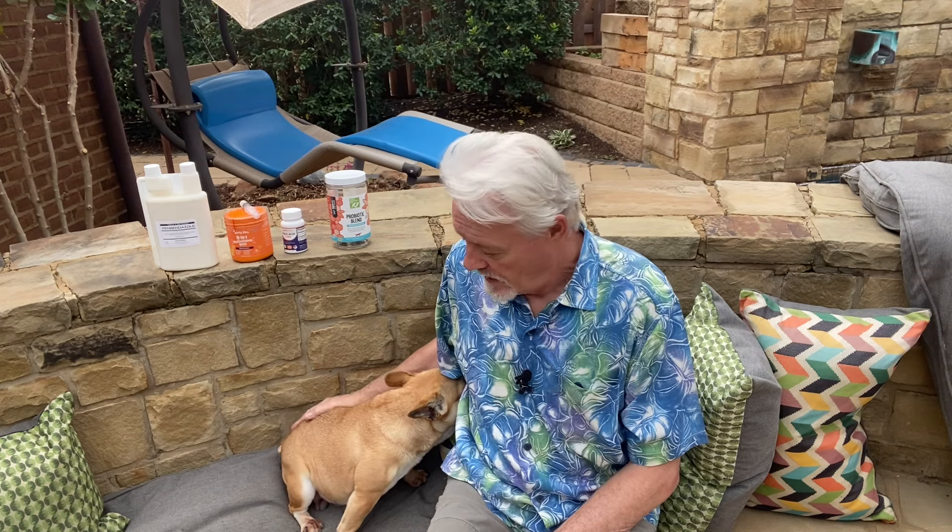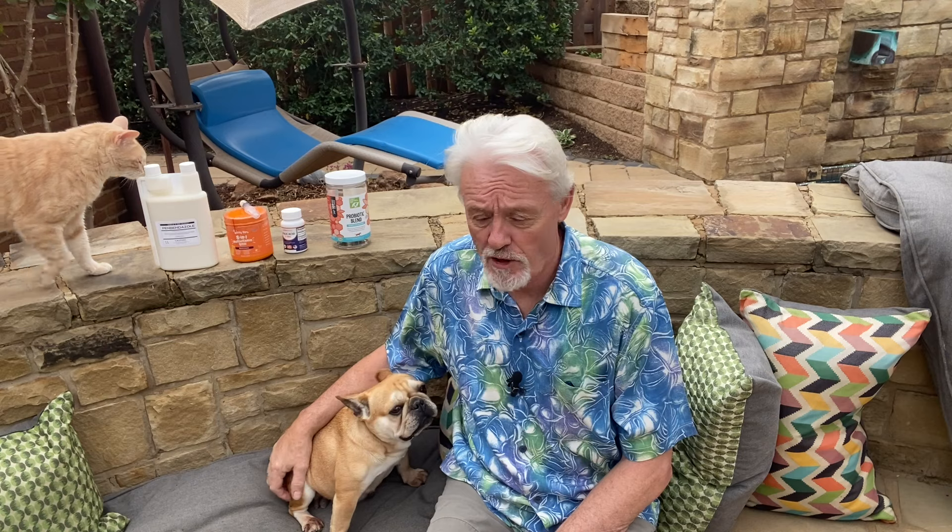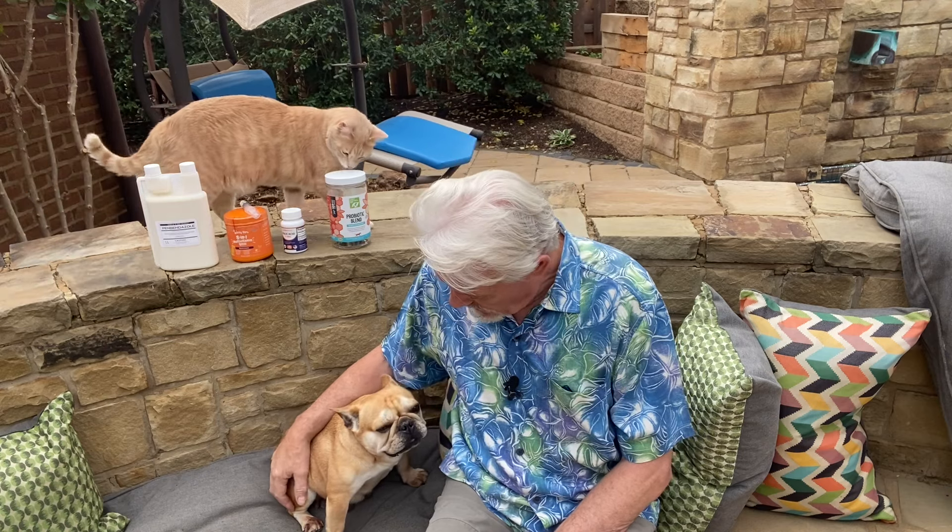Kit here is pregnant and she is about four years old. This is her third litter, probably her last litter. Historically she has had two litters so far, three puppies each. I suspect it's going to be the same this time.